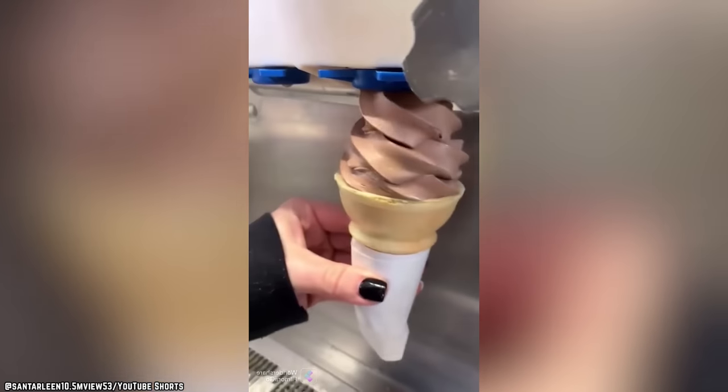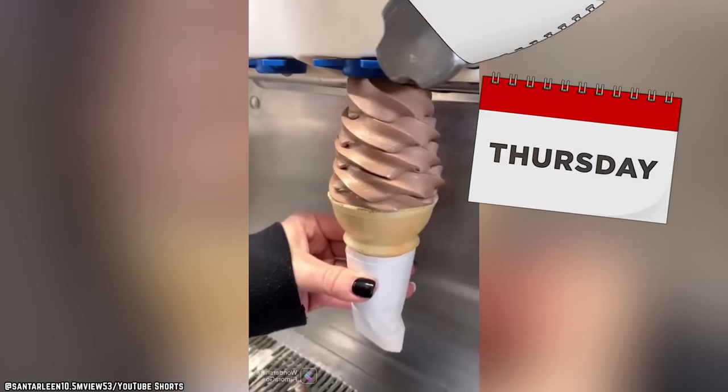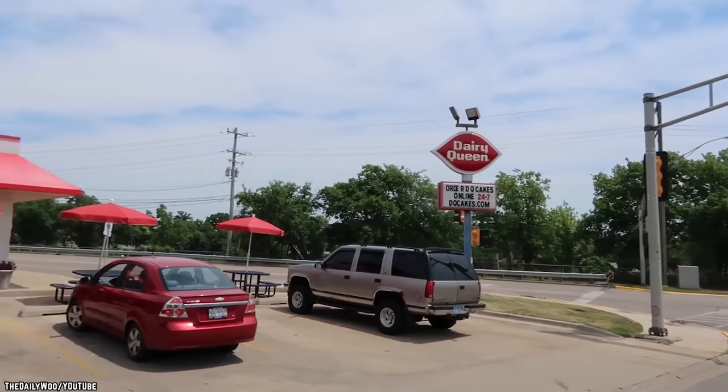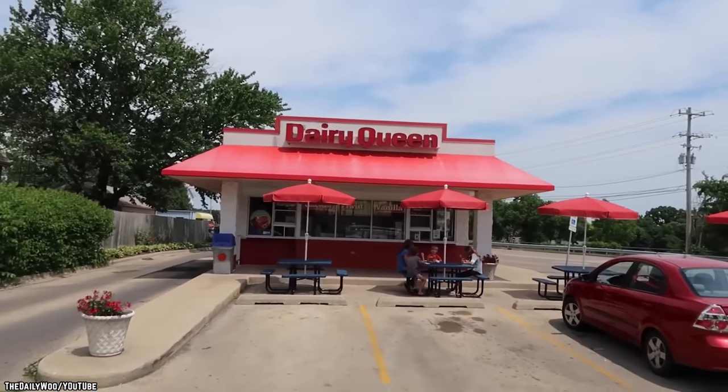However, some DQ locations do offer chocolate soft serve on special days of the week, such as Friday or Sunday. Ultimately, it's up to the individual franchise whether chocolate will be on the menu. So don't hold your breath.